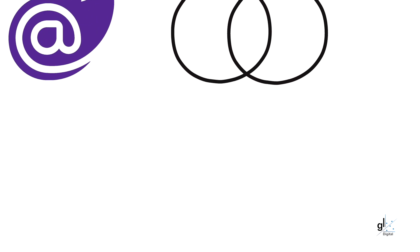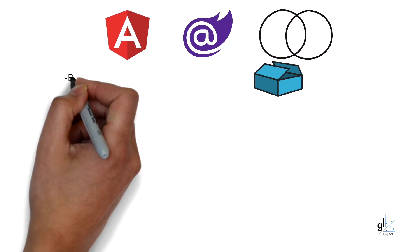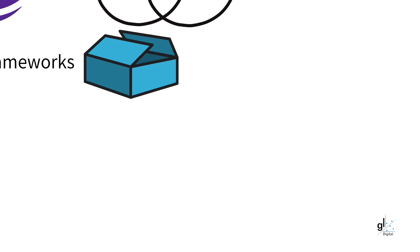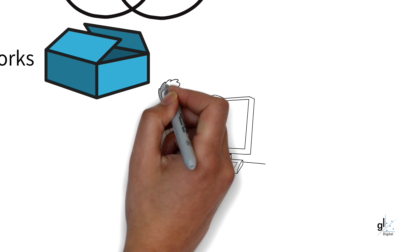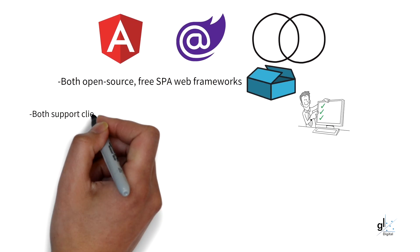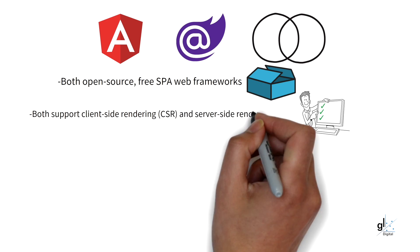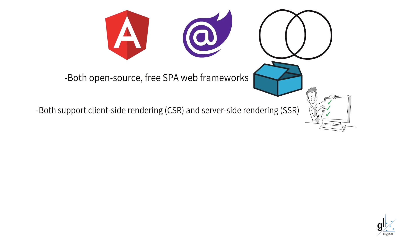Similarities between Blazor and Angular: they are both open-source, free, single-page application development frameworks designed to create highly responsive UIs on the web. With the release of .NET 8, Blazor includes the ability for web pages to be server-side rendered (SSR), which means initial load times will be faster than with client-side rendering. SSR also means better SEO, search engine optimization. So both Blazor and Angular support SSR (server-side rendering) and CSR (client-side rendering).